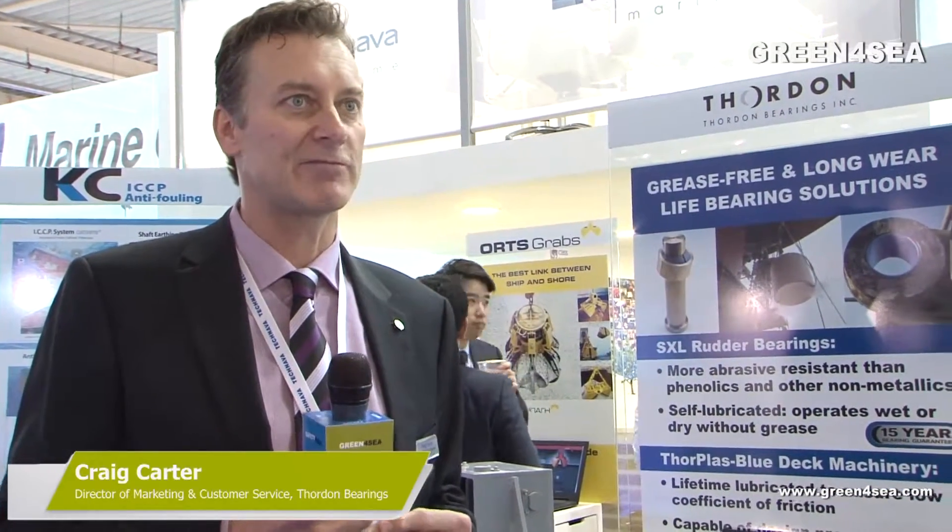Currently today, we have probably five or six hundred commercial ships that use this technology, which is seawater-lubricated propeller shaft bearings. As the regulations change and ship owners are looking for products that will provide long life as well as lower their maintenance costs, applications such as our Thordon propeller shaft bearings do this. They can last equivalent to oil-lubricated metallic bearings and also meet all the existing regulations. Going forward, as regulations get tougher around the world, ship owners can use applications such as what we manufacture to meet the existing regulations and be future compliant as well.